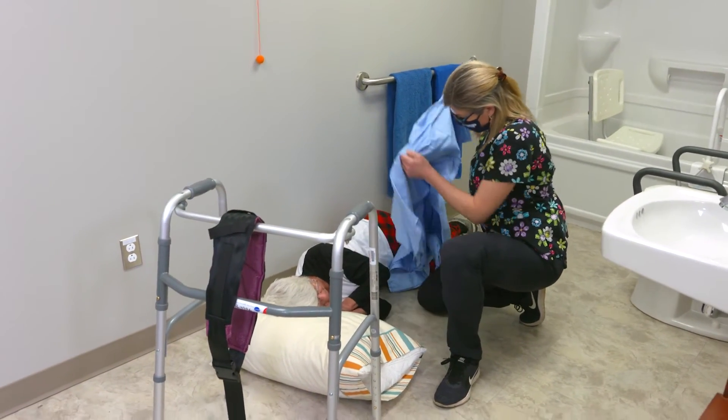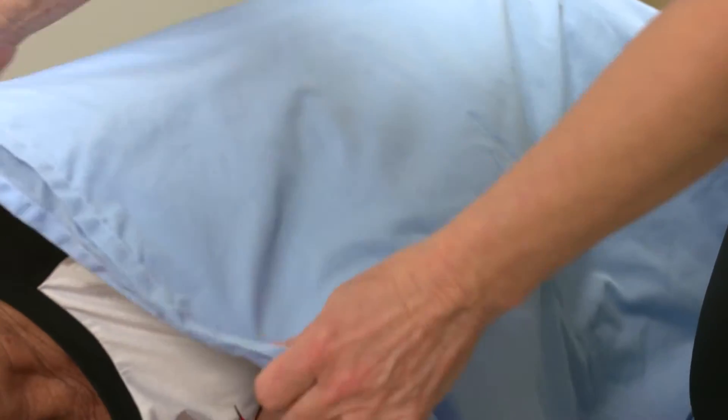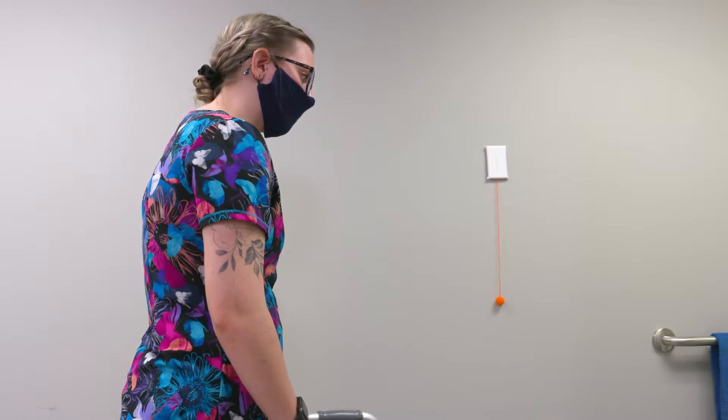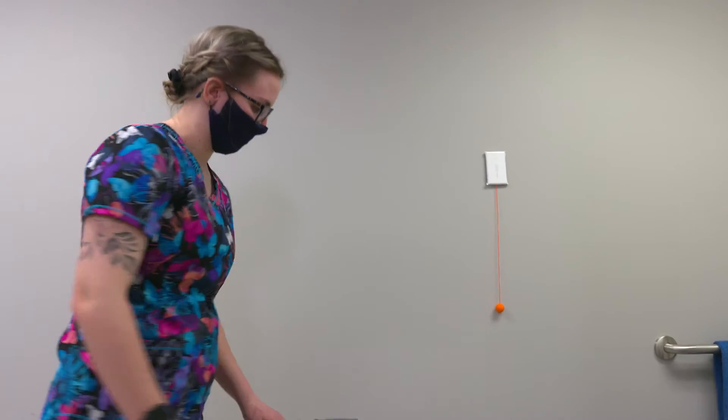Not a great way to start the day. No, it's not. All right, we're just going to wait a few minutes for the other nurse to come help us, okay? Good morning. Good morning, Tara. We've had a fall. Do you think you could get the nurse to come in, please? Absolutely.